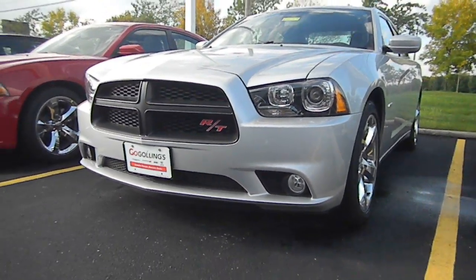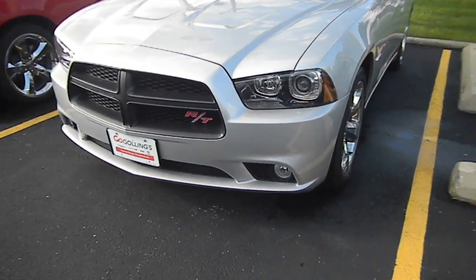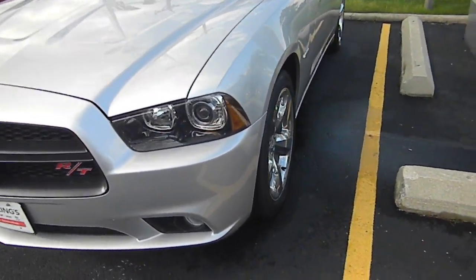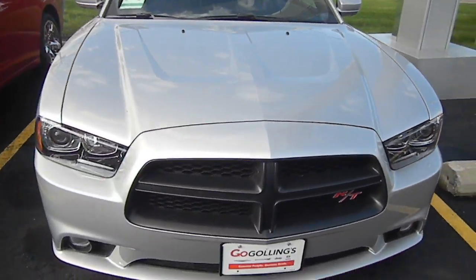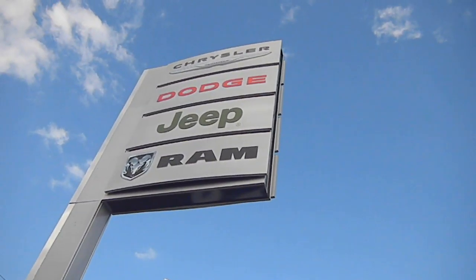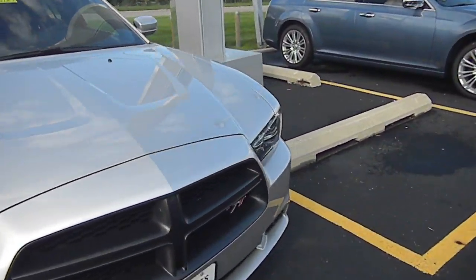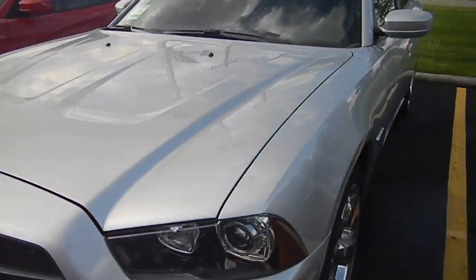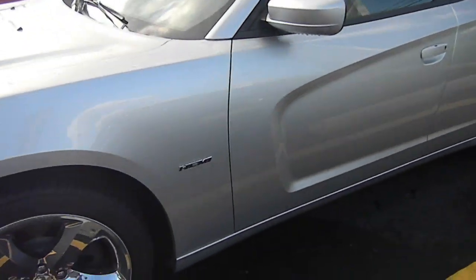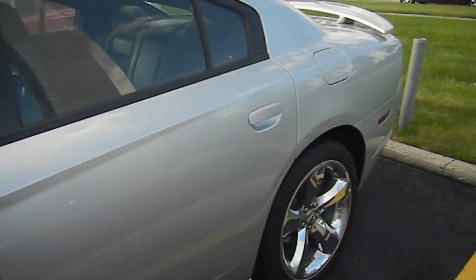Hello. Today I have for you a 2011 Dodge Charger RT, and today we're at Gollings Arena Chrysler Dodge Jeep Ram in Dayton, Ohio. This will be a full in-depth review and tour of this beautiful car.